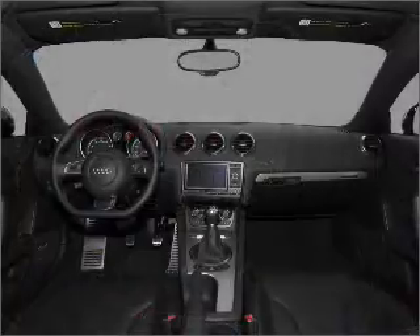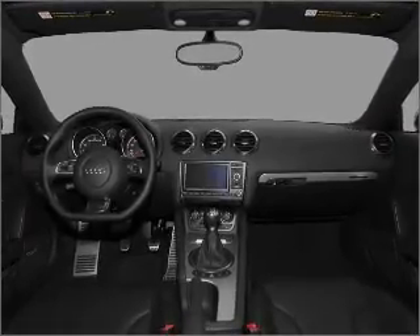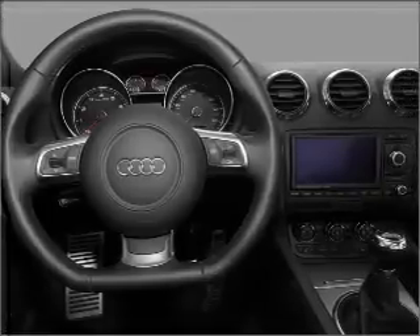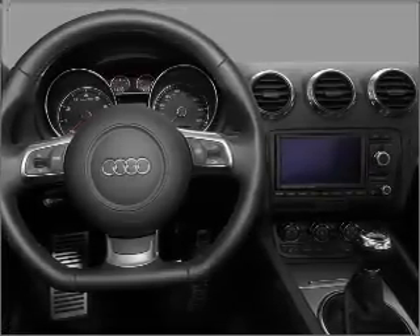Treat yourself to a premium sound system. Brake safely with the Anti-Lock Braking System. Our website offers more information on all of our vehicles. Call us today to start test driving.